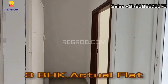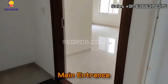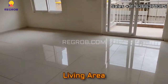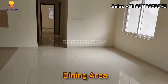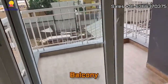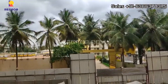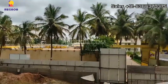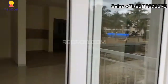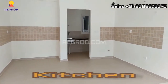Now we are taking you into a 3 BHK actual flat. Here is the entrance. Now we are entering into the living area, and that's the dining area. And here is a small attached balcony.